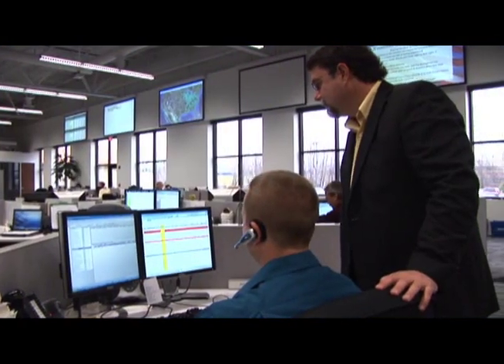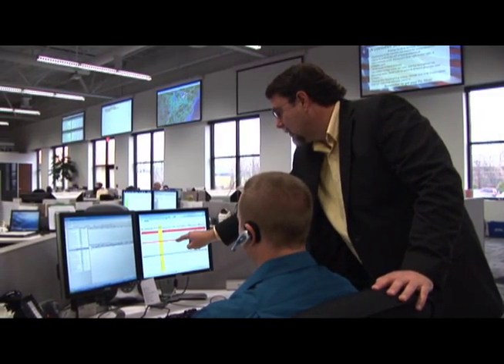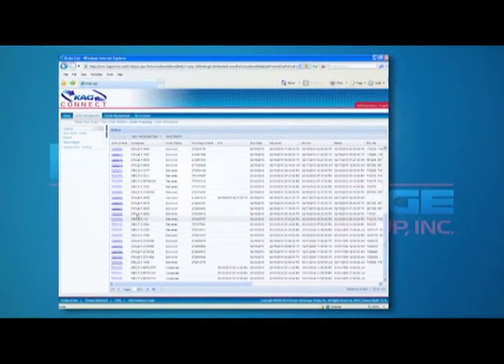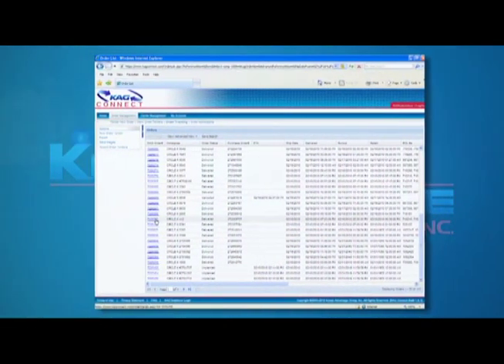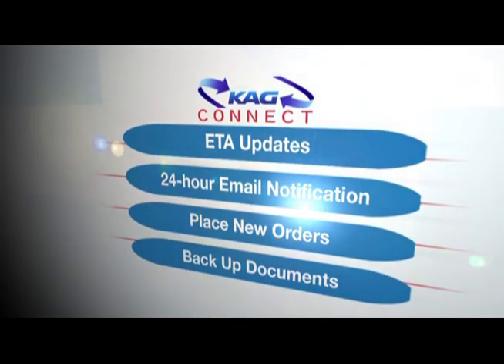KAG Horizon also provides driver monitoring to enhance safety, security, and compliance records, and total visibility of your products from pickup to delivery every step of the way. This is accomplished through KAG Connect, a web-based portal that gives access to ETA updates and a 24-hour email notification engine.